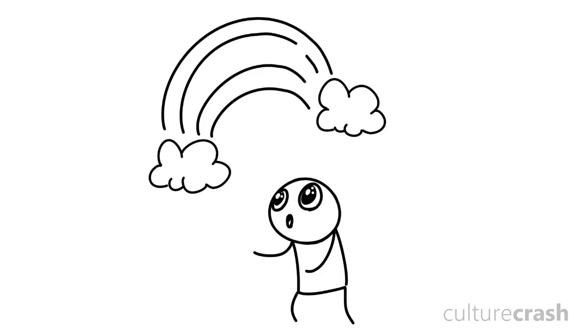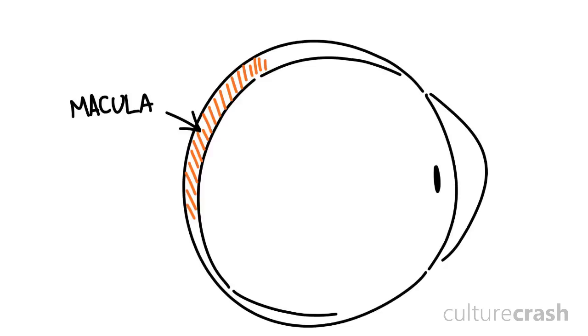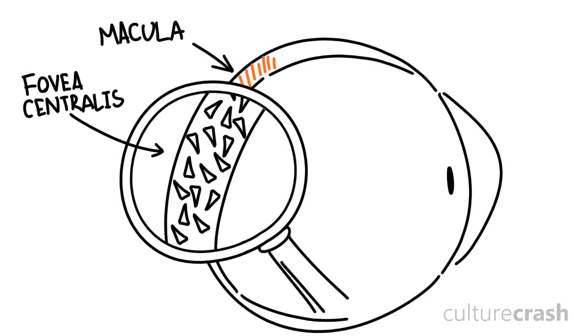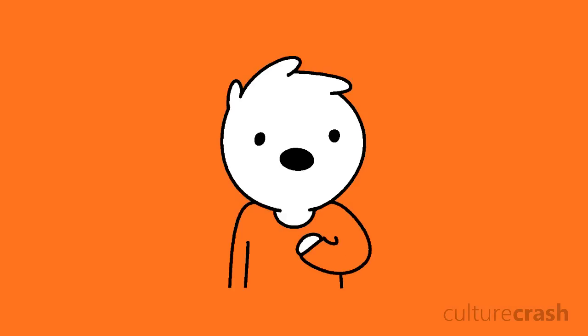Now onto the star of today's show: cones. Cones are what enable us to perceive colour. Despite being outnumbered by rods — 120 million rods to just 6 million cones — they dominate the centre of our retina in a densely packed region of cells known as the macula. In the centre of the macula is the fovea centralis, a 0.3mm diameter area which exclusively contains cones. This region, the centre of our vision, has the best colour detection and highest visual acuity.